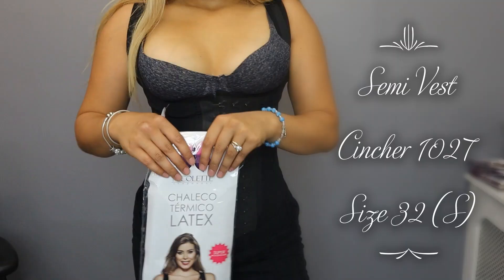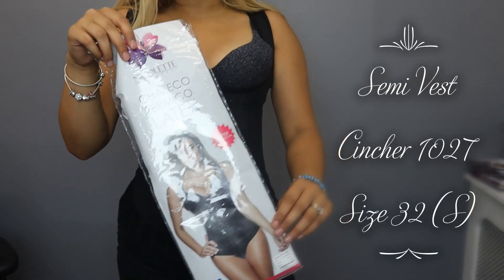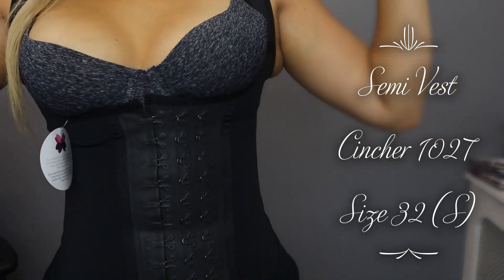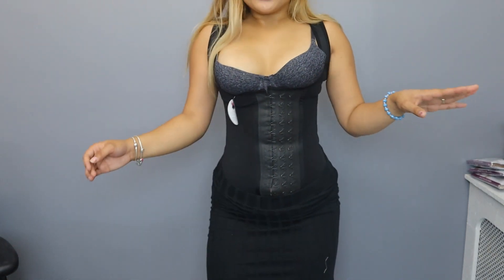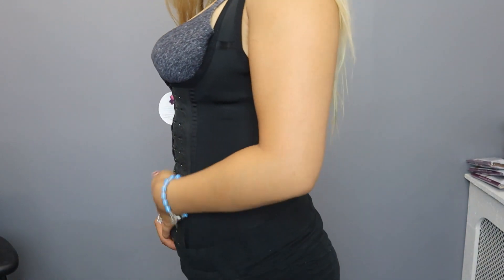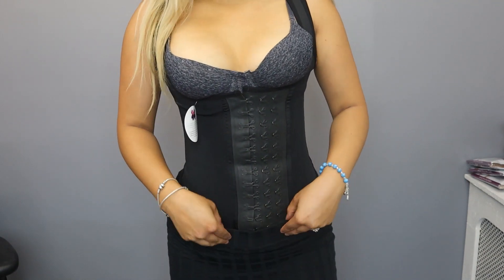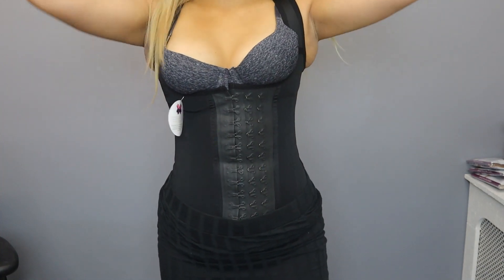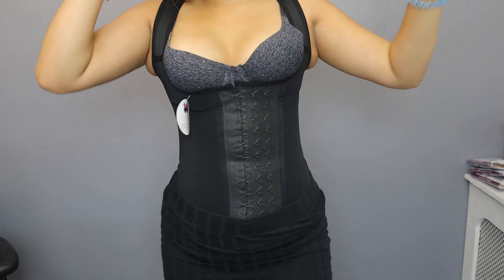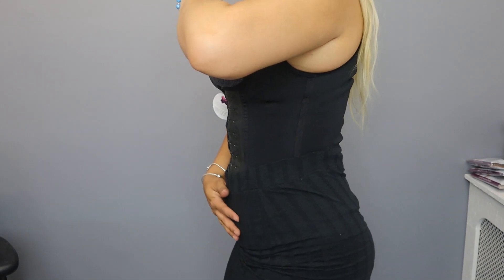Now I have on the vest, reference 1027, in black, size small. This was very hard for me to get on — and small is my size, so don't give up if you're struggling. If you got a size bigger it would be too loose, so just ask a friend or family member for help. The good thing is this one is similar to 1026 — you can work out in it and also wear it to the office. With a regular shirt you won't be able to tell you even have it on.